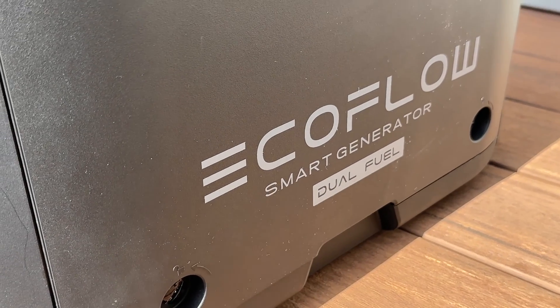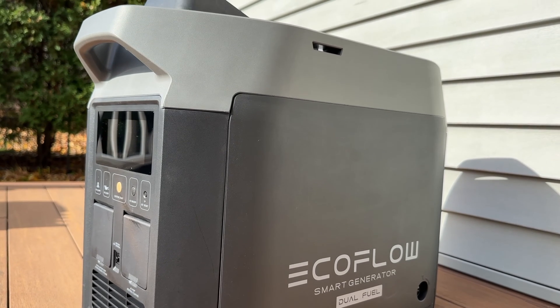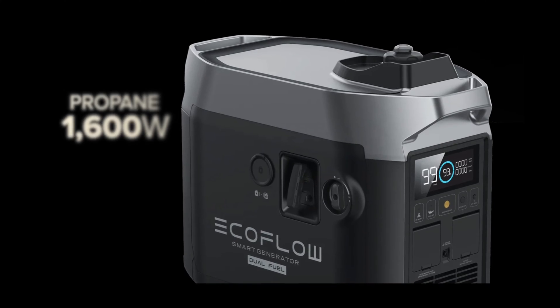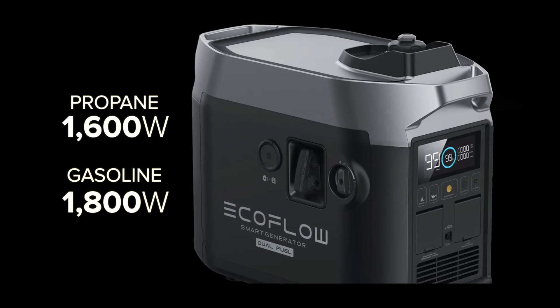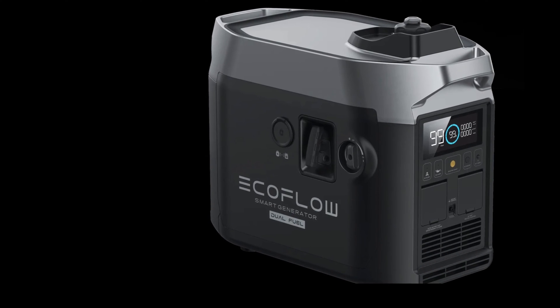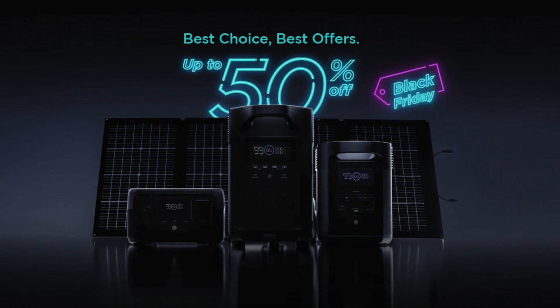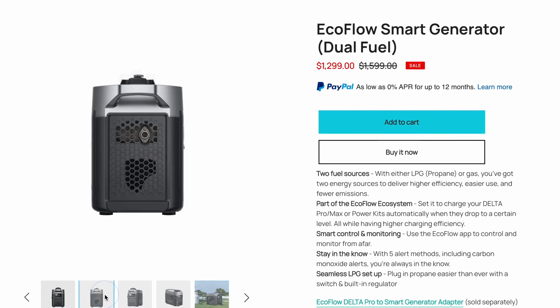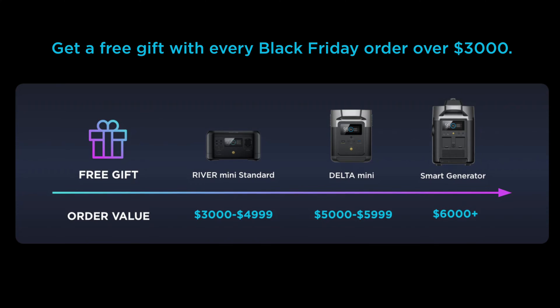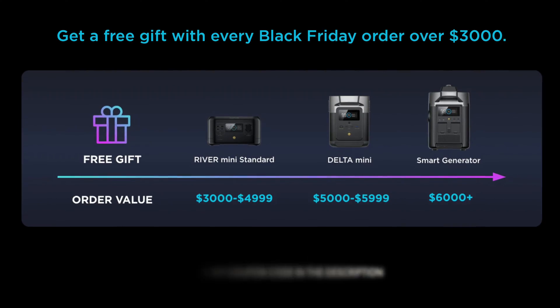Thanks to EcoFlow for sending this out so I can put it through its paces. It's an efficient inverter-style generator that outputs 1600 watts with propane and 1800 watts with gasoline. It retails for $1,599, but during EcoFlow's Black Friday sale you can save $300 on the dual-fuel smart generator and even get it for free if you purchase a larger system through November 28th. Check out my code in the description to save even more.